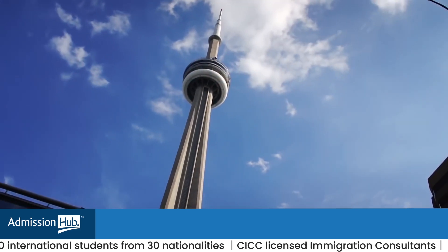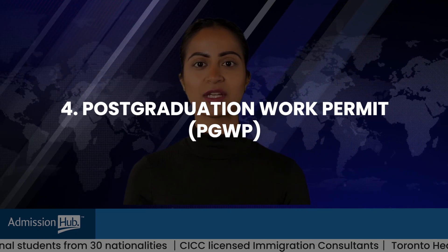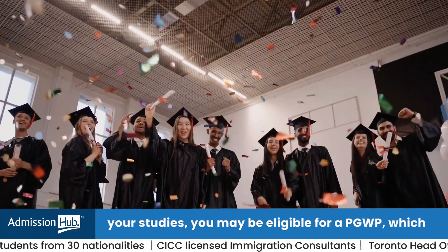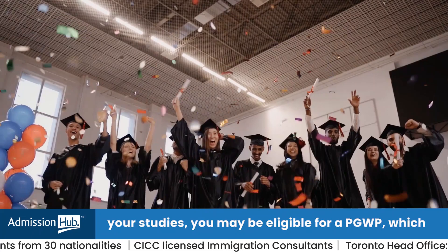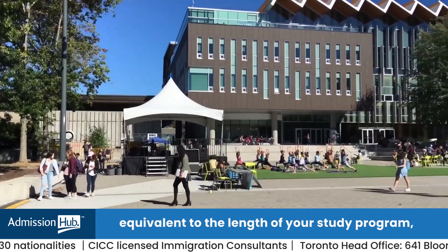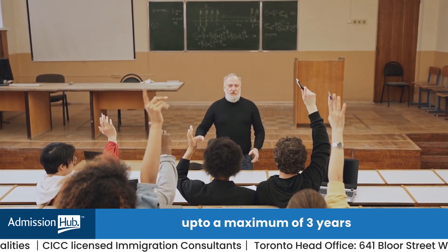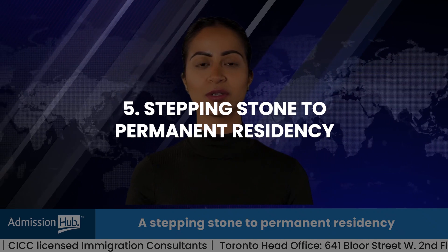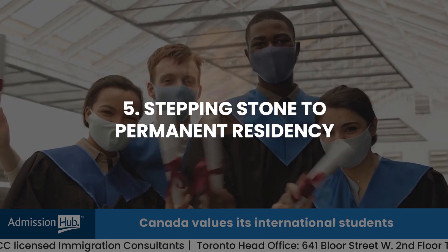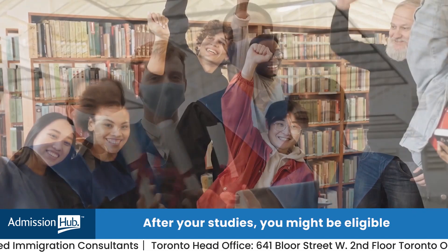Reason four: post-graduation work permit (PGWP). After completing your studies, you may be eligible for a PGWP, which allows you to work in Canada for a period equivalent to the length of your study program, up to a maximum of three years.